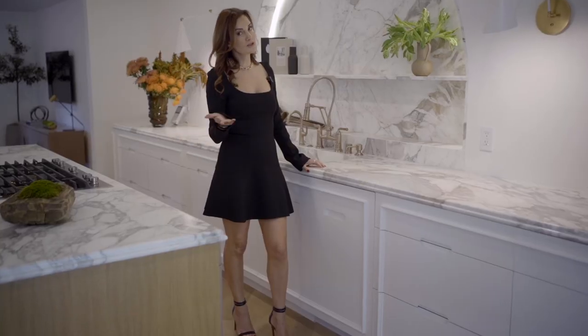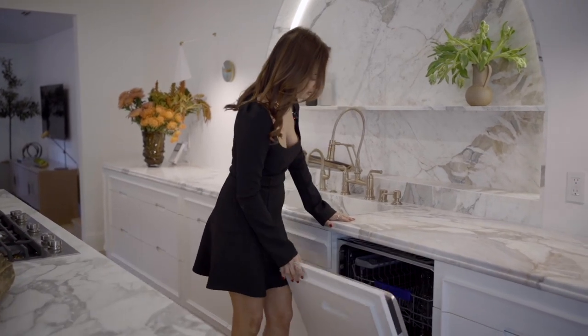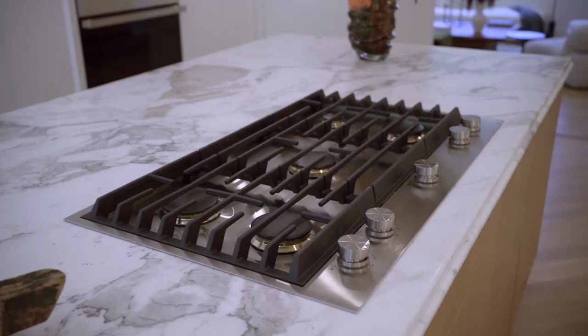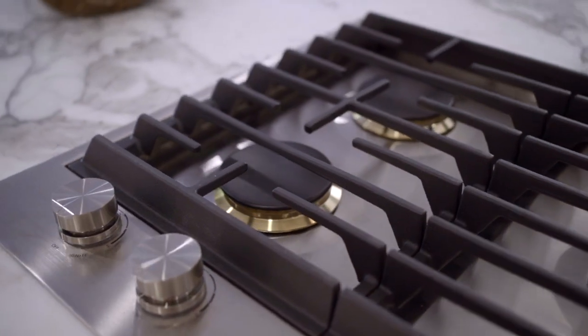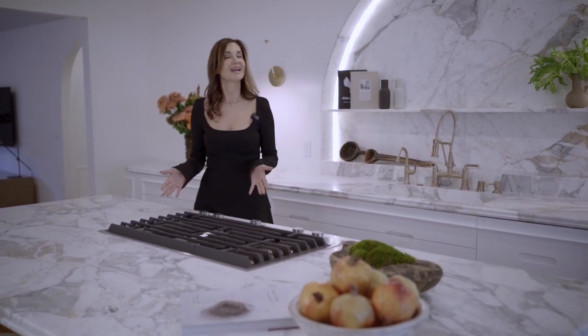The dishwasher is hidden behind a panel — we did panel-ready for everything we possibly could. Of course we put a panel on our refrigerator as well. Everything in this kitchen is Gen Air; you know I've partnered with Gen Air and I love their appliances. The cooktop is beautiful and seamless. What I love about the Gen Air appliances are the brass two-tone fixtures within the cooktop — it gives an extremely elevated, high-end look.